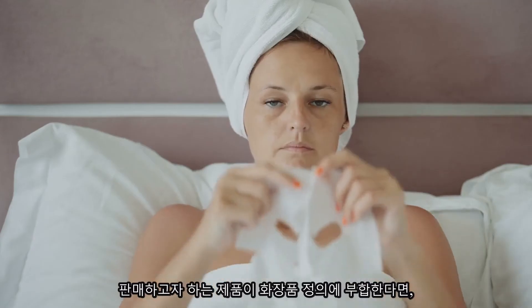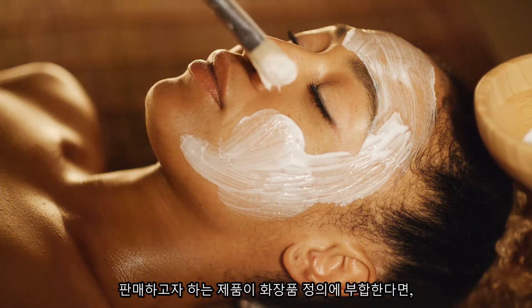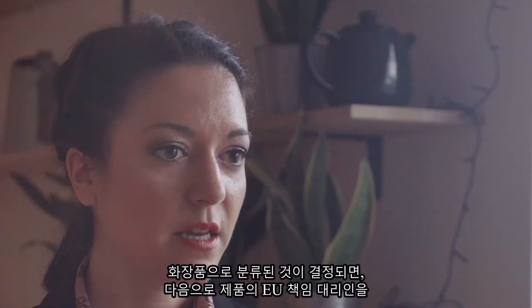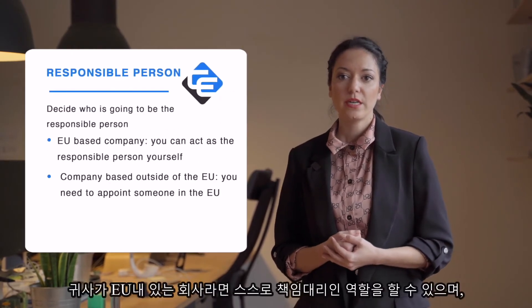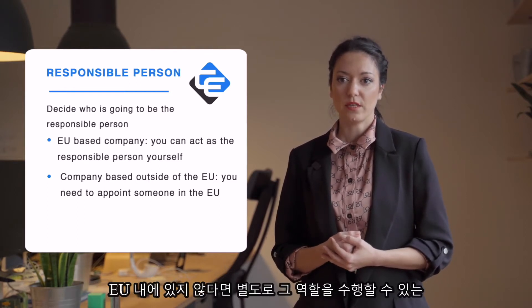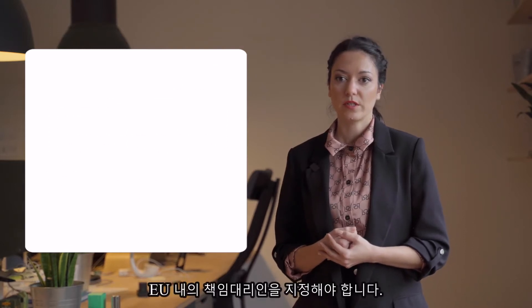If the application of your product and its function are in line with this definition, then your product is likely to be classified as cosmetics in the EU. After you've determined that your products are classified as cosmetics, the next thing to do is to decide who is going to be the EU responsible person for your products. If you are an EU-based company, you can act as the responsible person yourself. If your company is based outside of the EU, you need to appoint someone in the EU to take over that role.